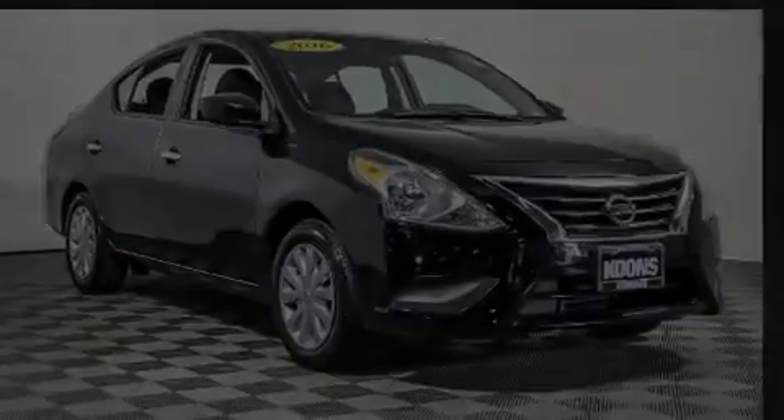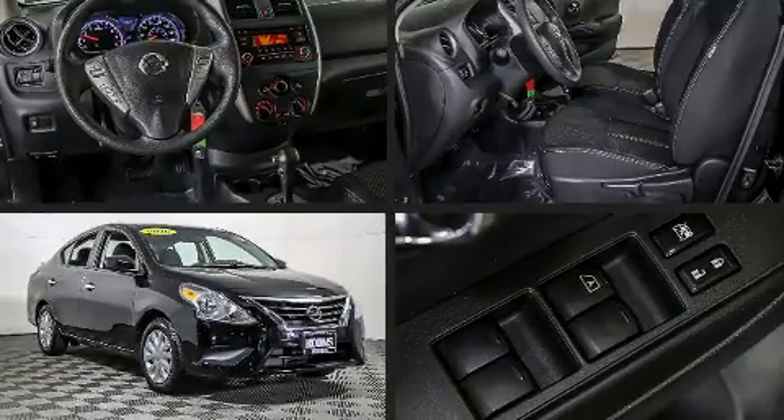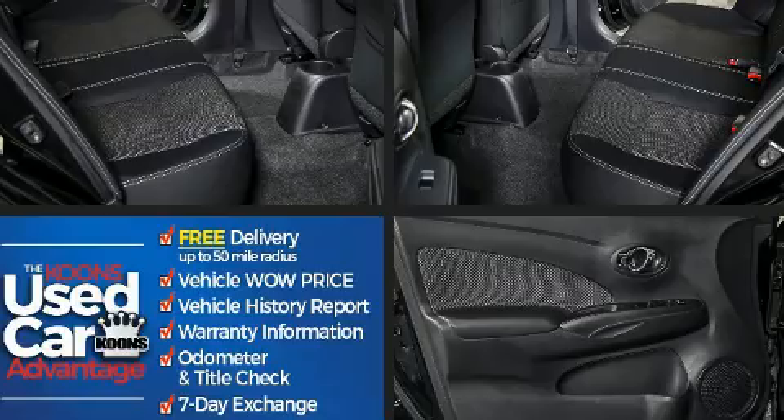Get excited about the 2016 Nissan Versa. This four-door, five-passenger sedan is still under 75,000 miles.